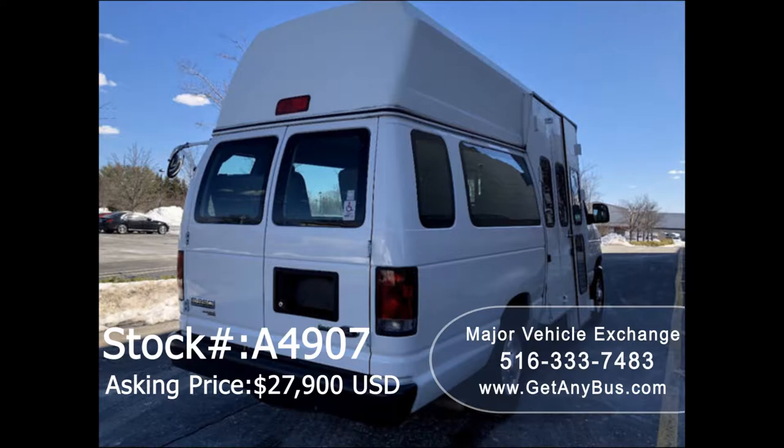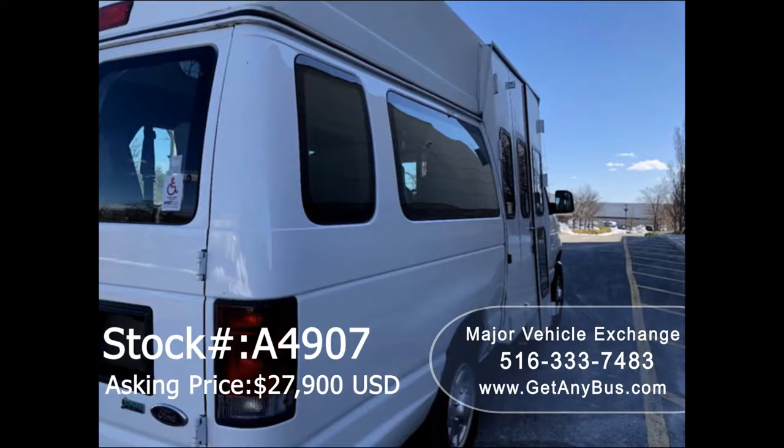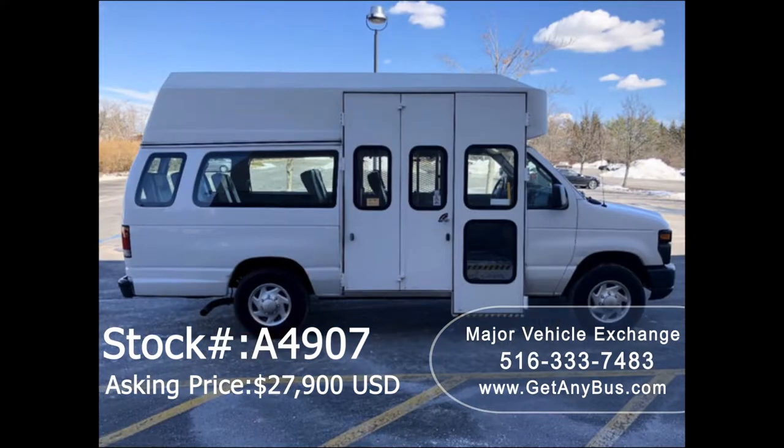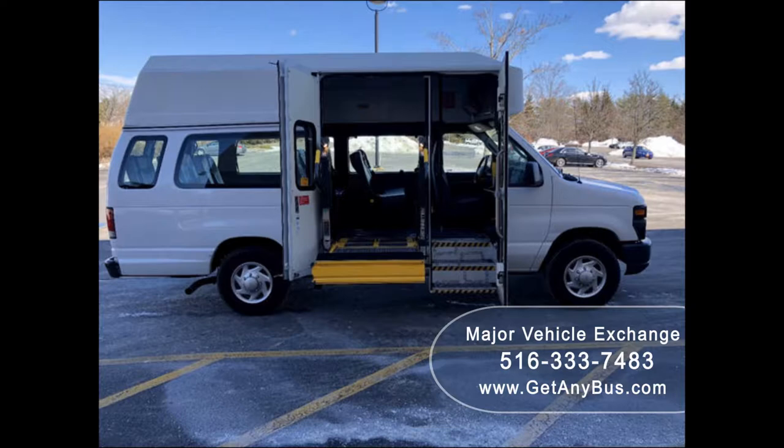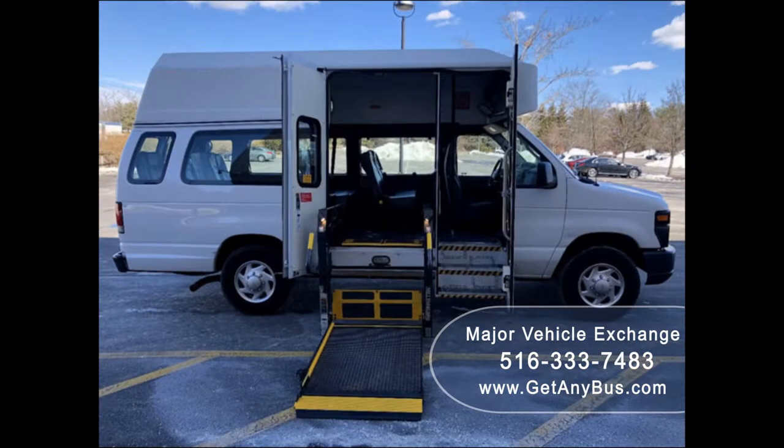This van is in excellent condition both inside and out. Previously government fleet owned and maintained. The interior shows very little wear and the exterior is in excellent condition. It is clean, fully equipped, and in mint condition.